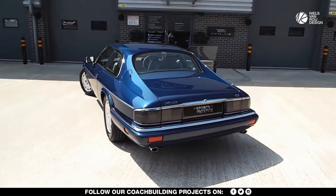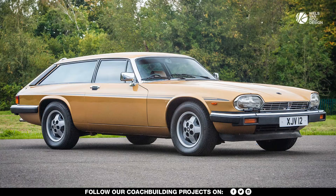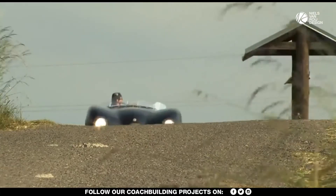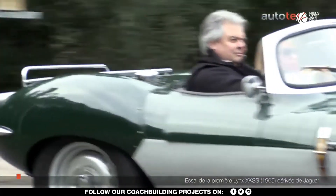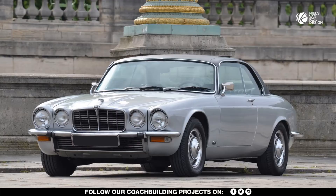A number of XJS's were modified by coachbuilder Lynx to create this elegant Aventure, a three-door shooting brake. Lynx Engineering started in 1973, building high-end replicas of the Jaguar C and D-Types just outside of Sussex in England. The company then decided to branch out into coachbuilding based upon modern cars.